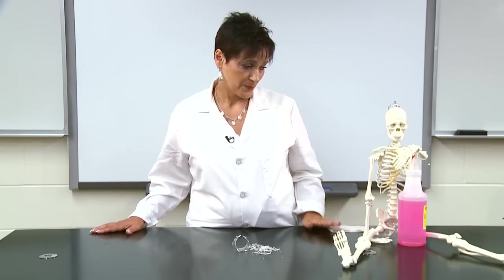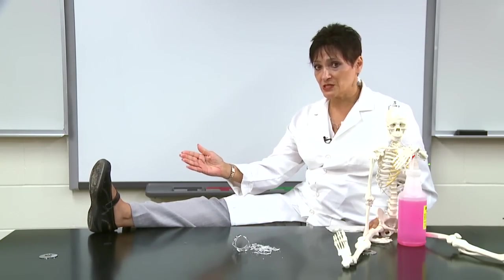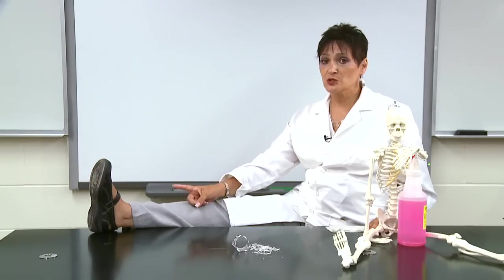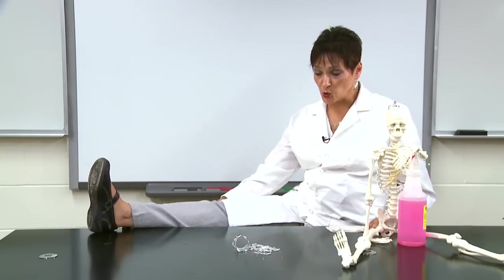First things first: no toes in the lab. You have to wear closed shoes. If you don't have closed shoes, you will not be allowed to participate in the lab. No sandals or any open-toed shoes.